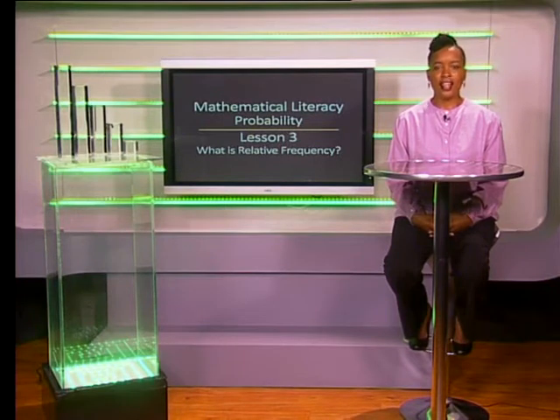Hello grade 10s. How often do you decide to do something because you think the chances are good? Shortly we'll be joining two friends as they explore relative frequency while rolling a dice. Let's discuss some terms first.